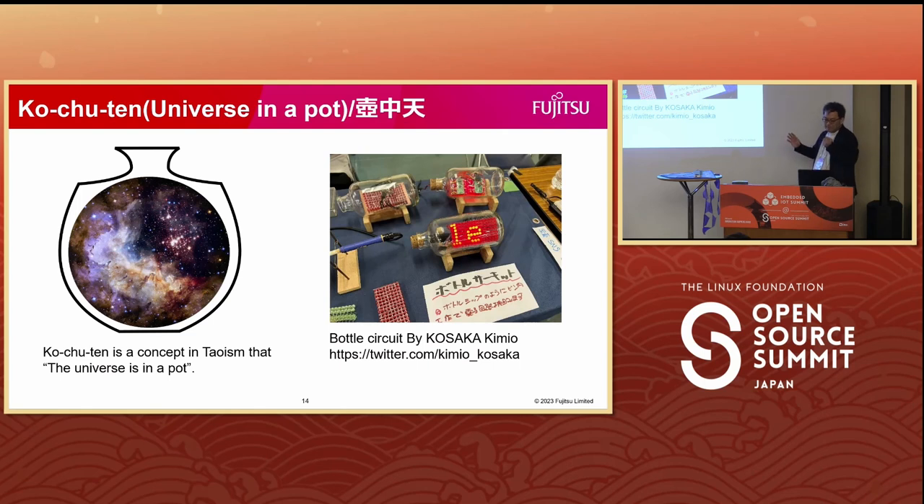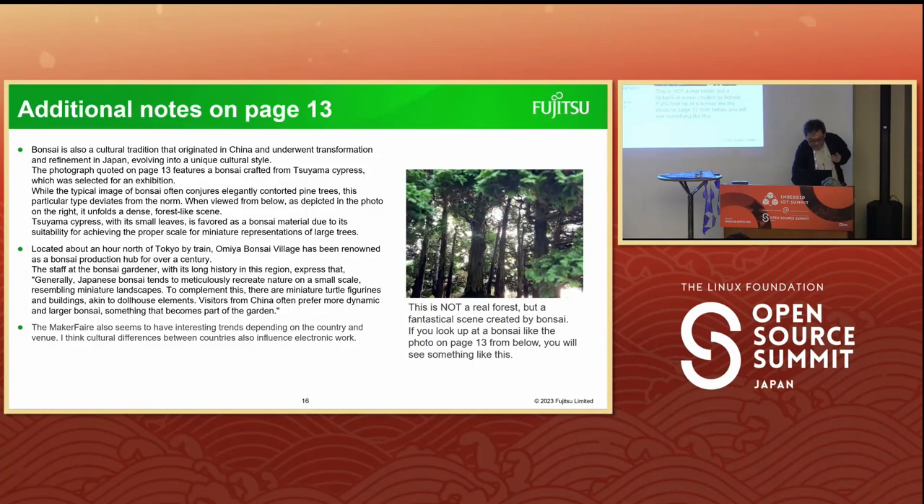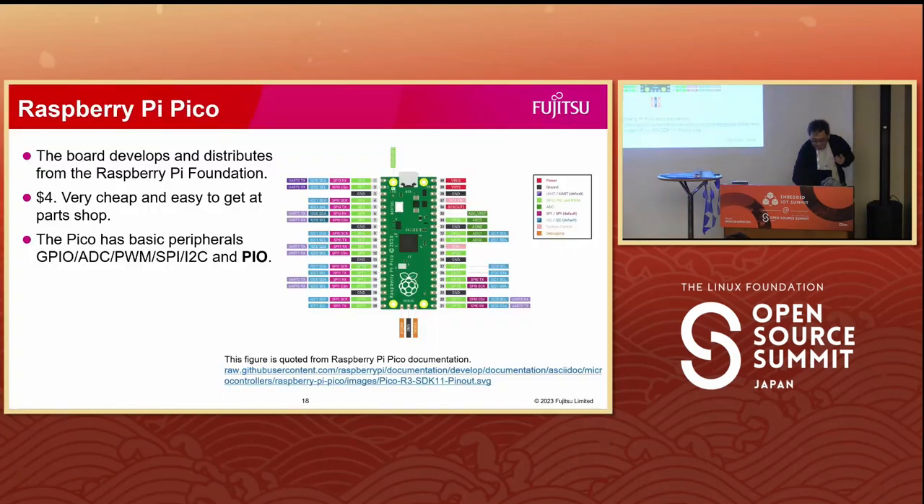Ko Chu Tem also means utopia, which you can only go to when drinking heavily. Of course, bigger is inside the pot — not only a microcosm. Now, let's move on to the main topic.